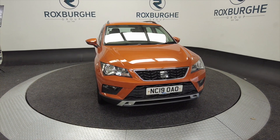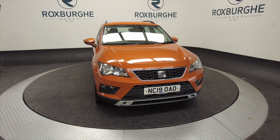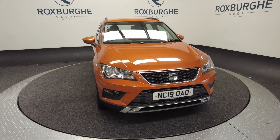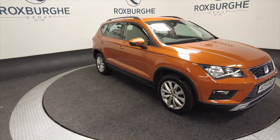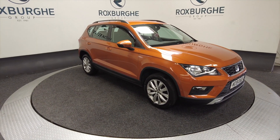Hello and welcome to the Roxburgh Group Vehicle Showcase. Today we're showcasing this SEAT Ateca SE TDI. It's a diesel, 7-speed semi-automatic and you can look at around about 53.3 miles to the gallon.